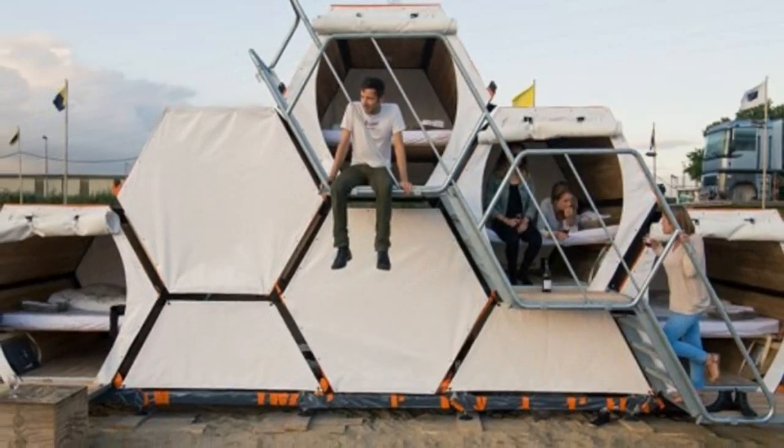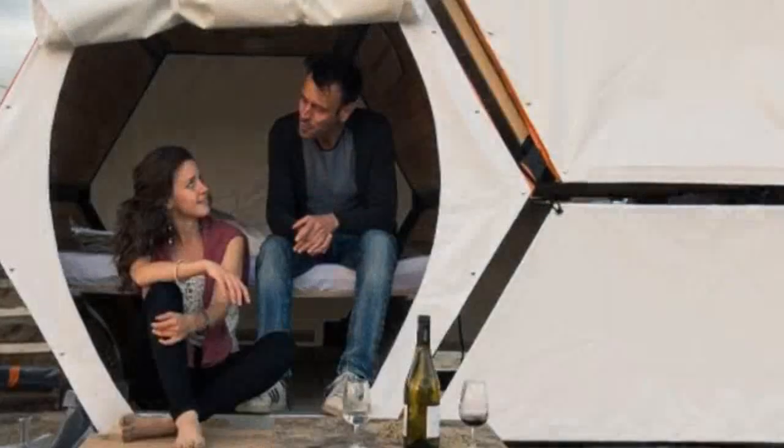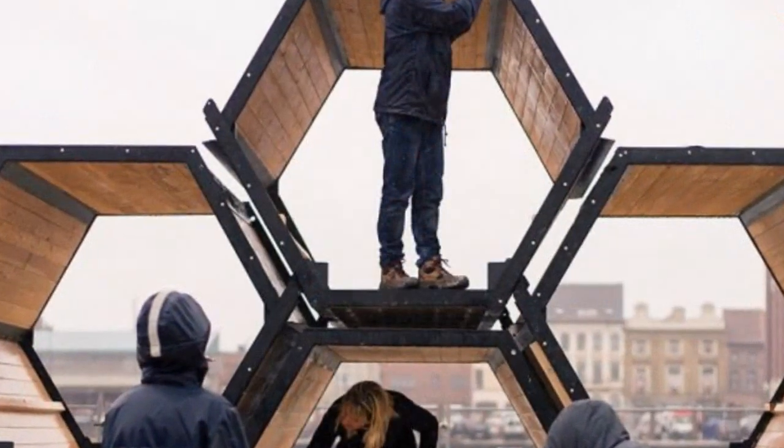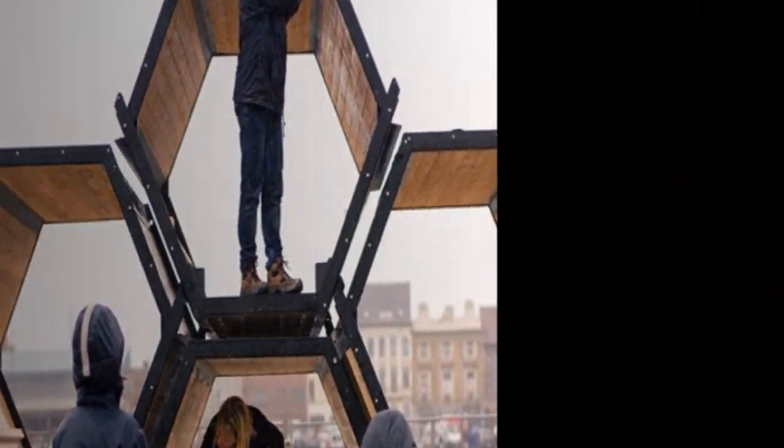But as soon as I saw them, I thought how they can also be used as emergency shelters, napping pods, glamping, camping, and more. It's all put together and stacked using a honeycomb shelter design. They're easy to set up and can be stacked.